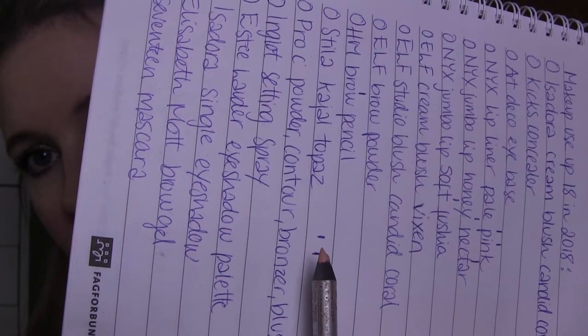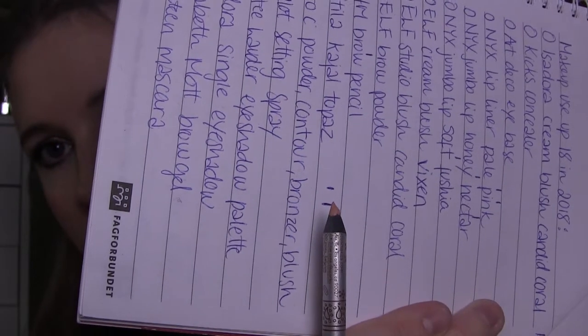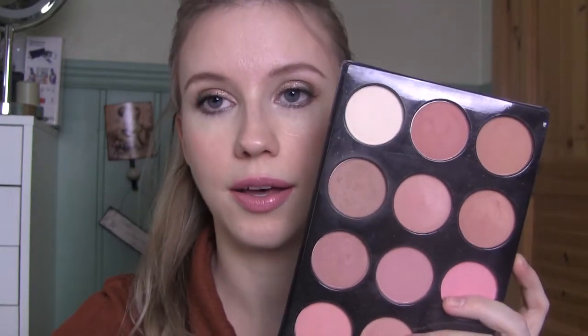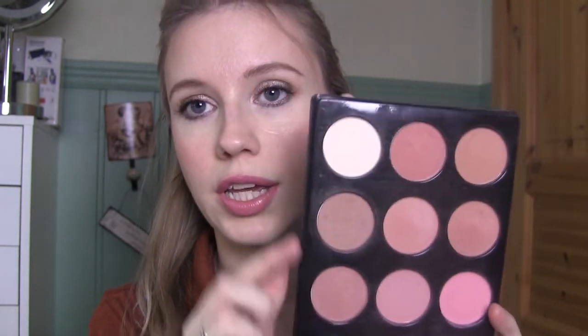The Stila kajal in Topaz I use from time to time. There's not a whole lot left but it does take a while. This is where I started, this is where I'm at - slowly getting there. This is such a good eyeliner. I would like to repurchase it when I'm done, maybe not immediately but in the future, because it's the best nude waterline eyeliner I've ever tried.